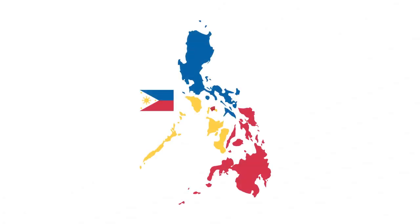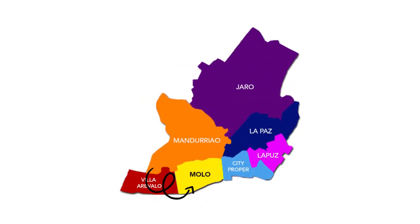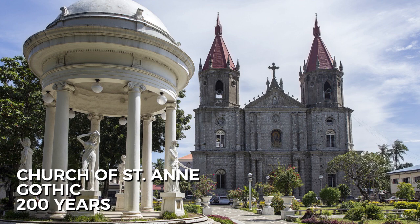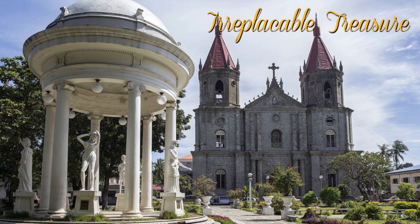Philippines is home to several magnificent structures reflecting its strong connections to the European world. Located in the district of Molo, Iloilo City, is the Church of St. Anne, a Gothic structure that has stood for approximately 200 years and bore witness to the unfolding of numerous events, making it an irreplaceable treasure in both religion and history.